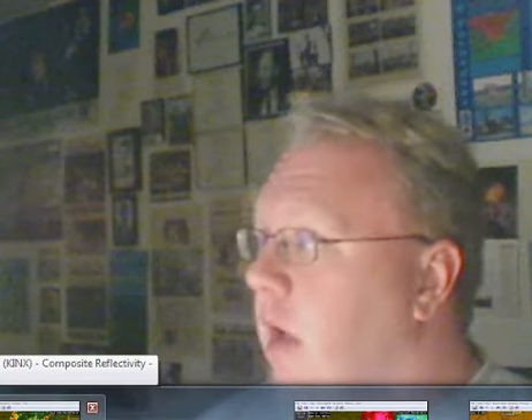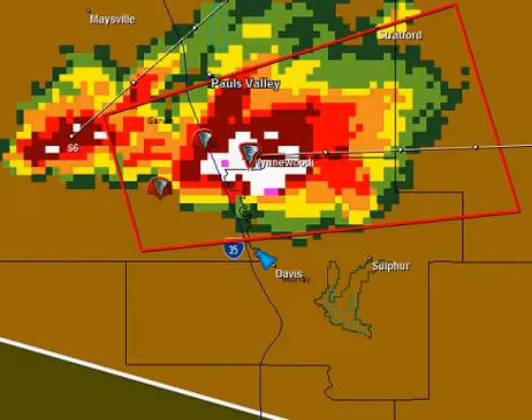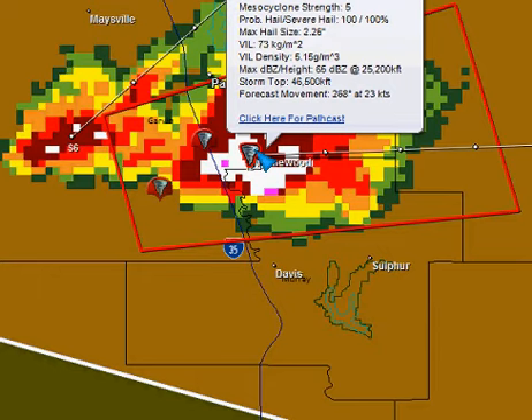Let's go straight to the Tulsa Nexrad from Storm Lab Pro and show you this particular cell we're talking about. Actually, let's go to the Oklahoma City radar and show you this cell here, again over Garvin County. This would be along I-35 and just approaching the Wynwood area at this time. This is the TVS signature we're getting here.